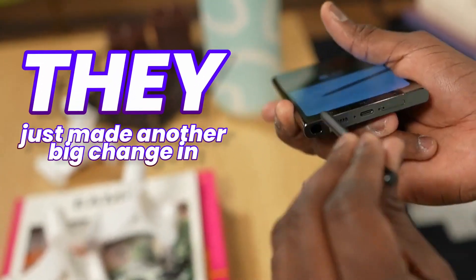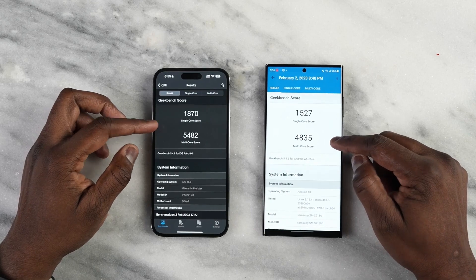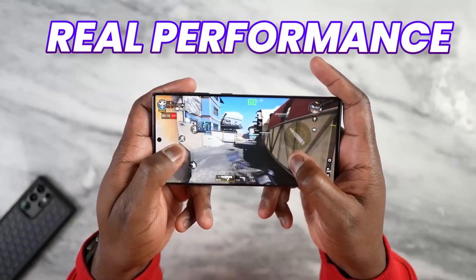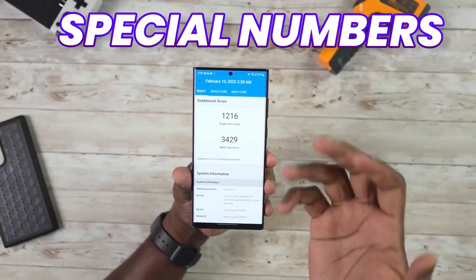They just made another big change in the Galaxy S24 Ultra, and this time it is even better than other Android smartphones. These are the real performance numbers of the Galaxy S24 Ultra, and there are some special numbers to share.